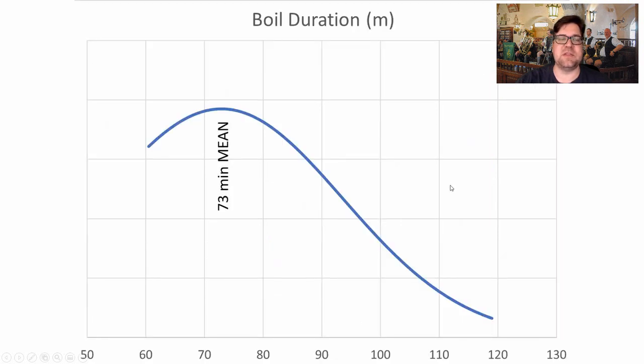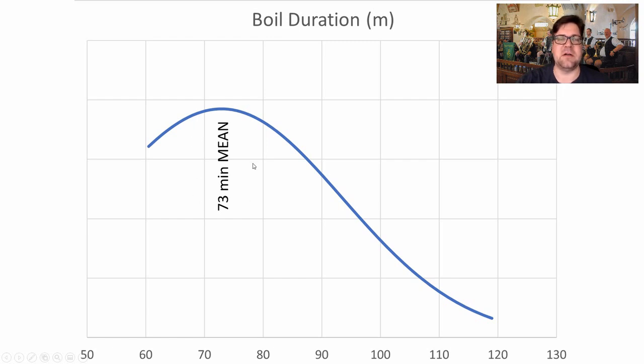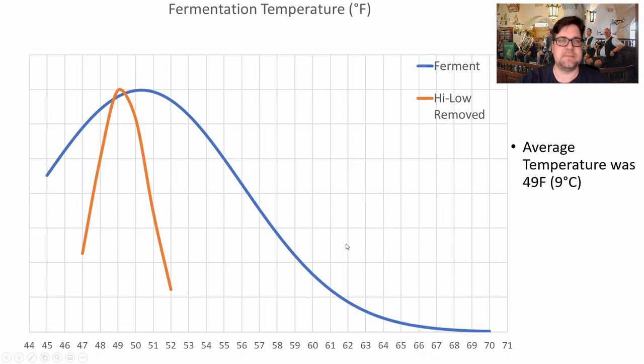Boil duration averaged 73 minutes. We did have one 120-minute boil from an older recipe, but I'd recommend sticking to 60–90 minutes, with 75 minutes being about the mean. Boil time is trending down — that 120-minute boil was in the early 2000s, and more recently people are doing 60-minute boils. I won't recommend anything higher than 75 minutes for this style.